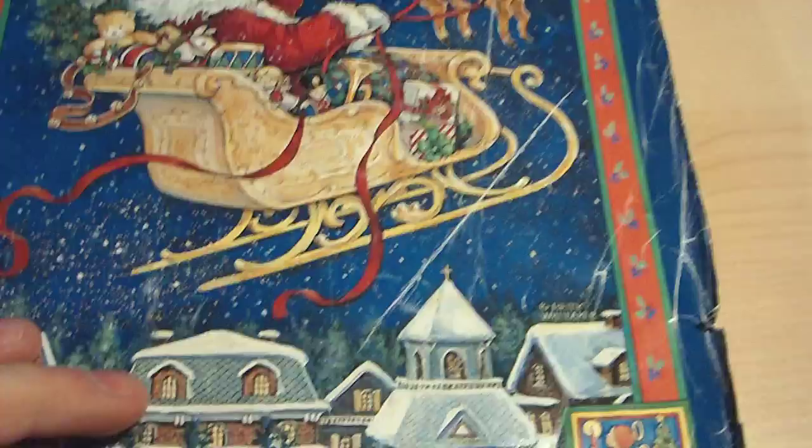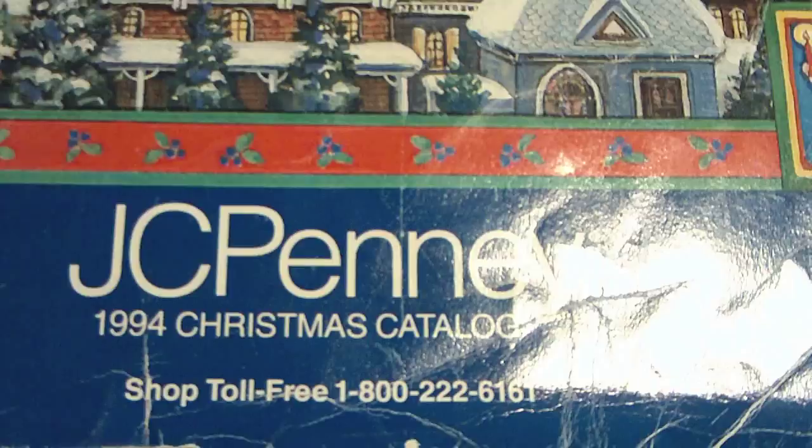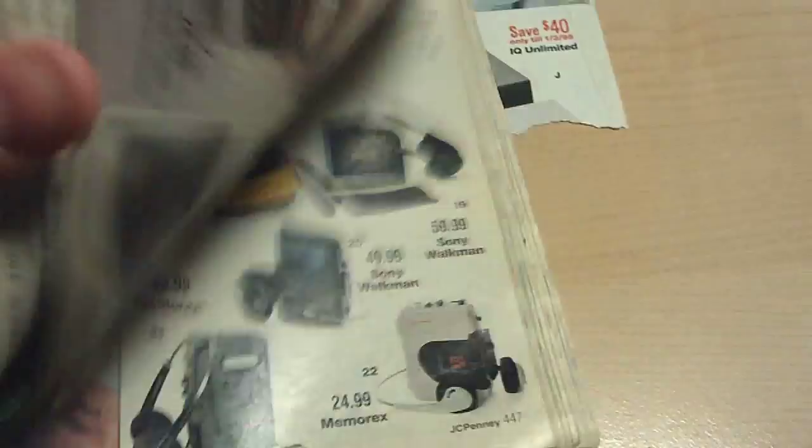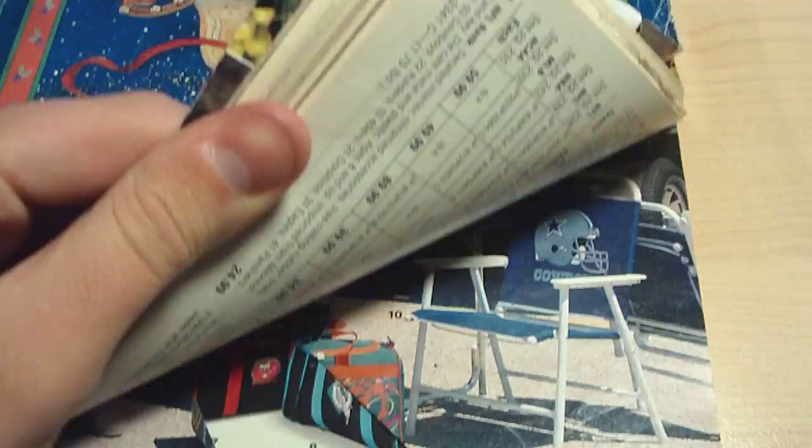I just discovered an old JCPenney Christmas catalog today in my basement. It is from 1994, and the one thing that really interested me was the old electronic gadgets — the stereos, radios, computer equipment, and all that good stuff. Let's see if I can find the pages.